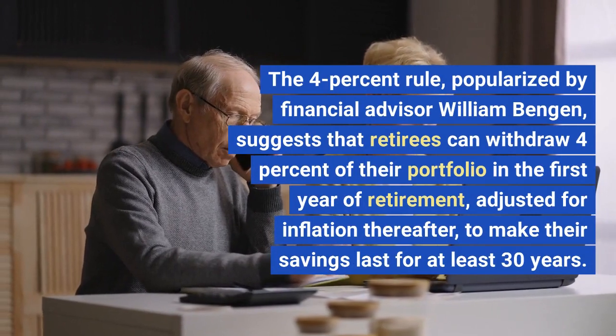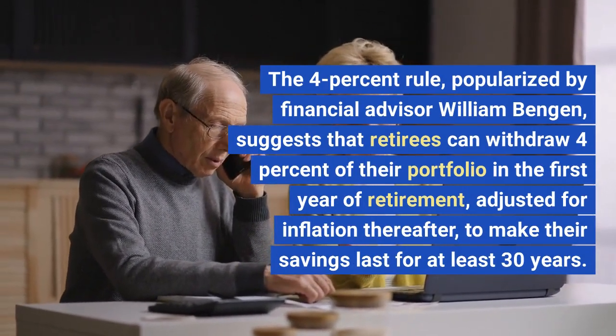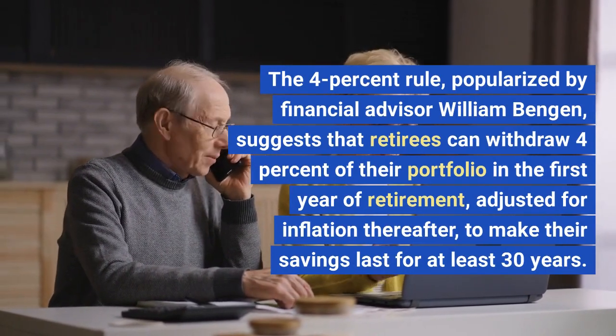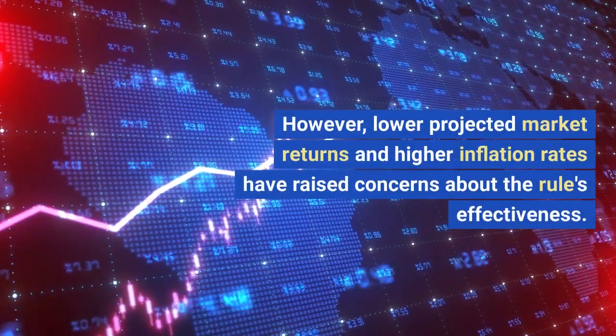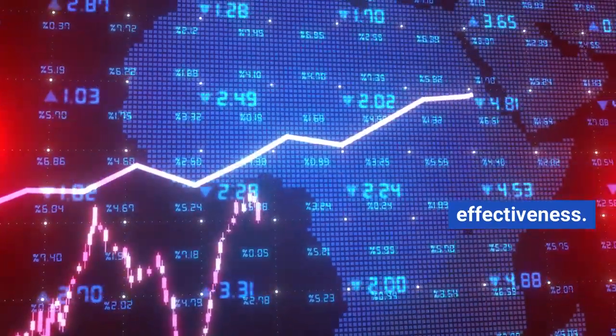The 4% rule, popularized by financial advisor William Bengen, suggests that retirees can withdraw 4% of their portfolio in the first year of retirement, adjusted for inflation thereafter, to make their savings last for at least 30 years. However, lower projected market returns and higher inflation rates have raised concerns about the rule's effectiveness.